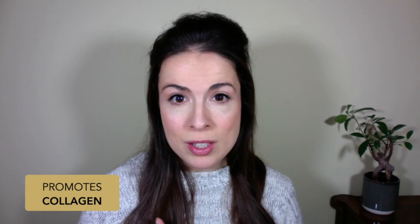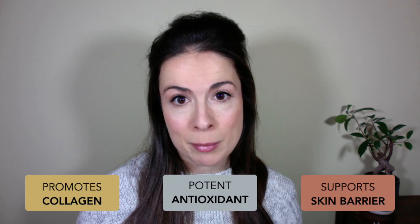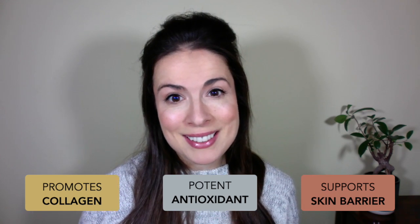These effects are all down to the fact that vitamin C promotes collagen production, acts as a powerful antioxidant, and supports a strong skin barrier. Vitamin C is a skin-clearing, anti-aging powerhouse.